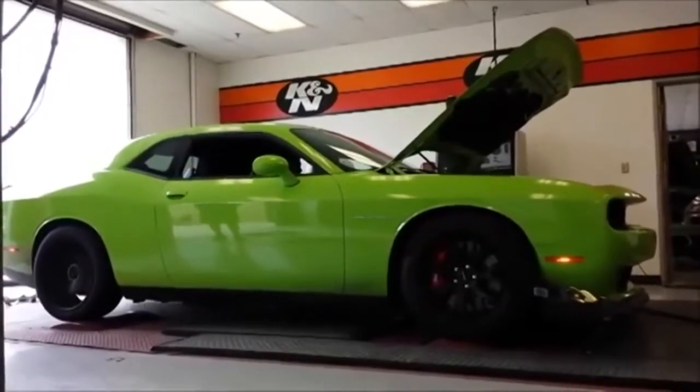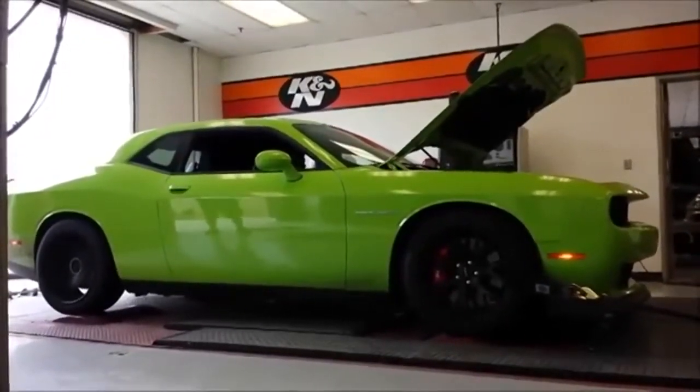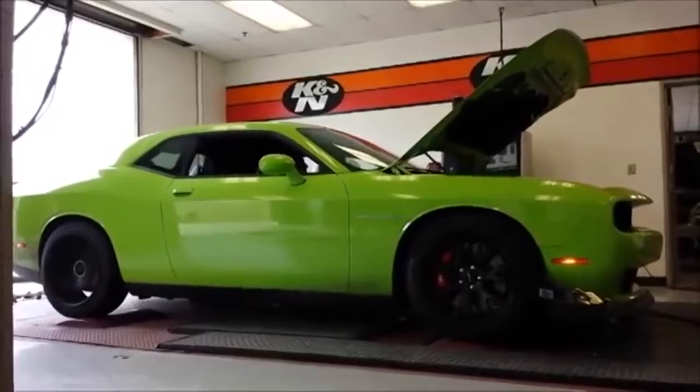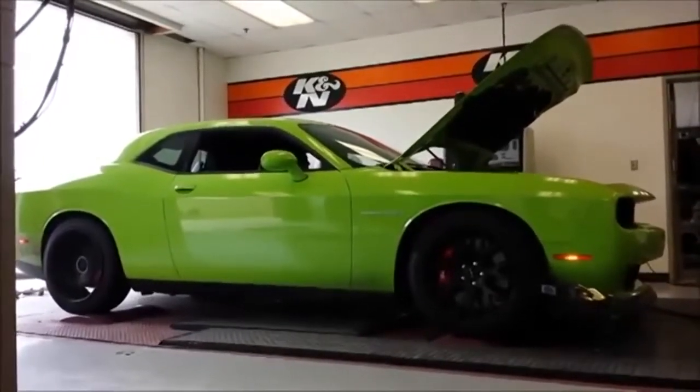See how fast the Dodge Challenger SRT Hellcat Red Eye covers half a mile, by Christian Natikov. It may not have the best or sexiest name in the car industry — we've seen worse — but the Dodge Challenger SRT Hellcat Red Eye is extremely brutal.